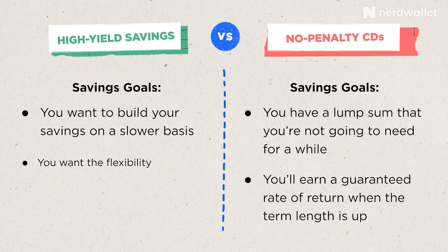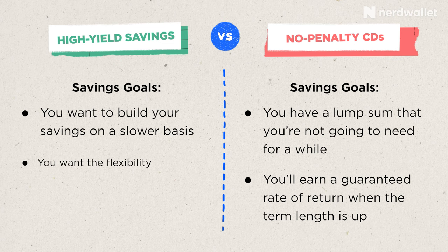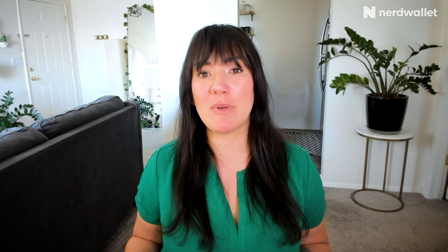If you're looking to build your savings gradually and want the flexibility of accessing that money on a regular basis, a high-yield savings account could be a great option. If both types of accounts appeal to you for different reasons, just remember you can open both. Put the set amount of money you won't need to access for a while into a no-penalty CD for a guaranteed rate of return, and with whatever money is left over, open a high-yield savings account where you can access it and gradually build your savings over time.